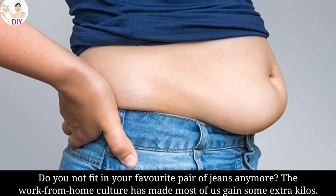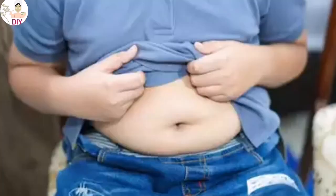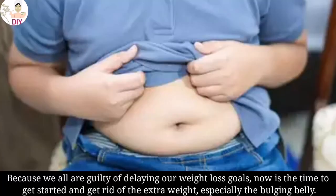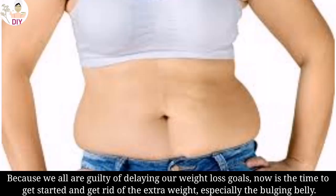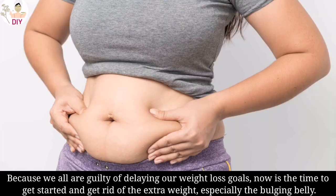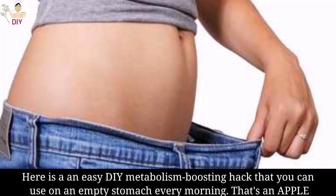Do you not fit in your favorite pair of jeans anymore? The work-from-home culture has made most of us gain some extra kilos, because we all are guilty of delaying our weight loss goals. Now is the time to get started and get rid of the extra weight, especially the bulging belly. Here is an easy DIY metabolism-boosting hack.